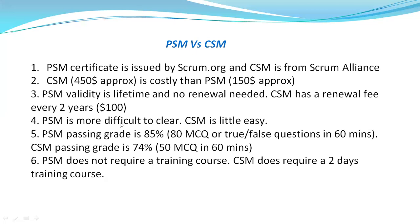Coming to the difficulty part, PSM is more difficult to clear compared to CSM. Most of the syllabus is common for both, with only slight variation. In PSM, the passing grade is 85%. There are 80 MCQ, multiple select, or true/false questions to answer in 60 minutes. You need to get 68 questions correct, which means you can only afford 12 incorrect answers. That time constraint and passing percentage make it quite challenging.